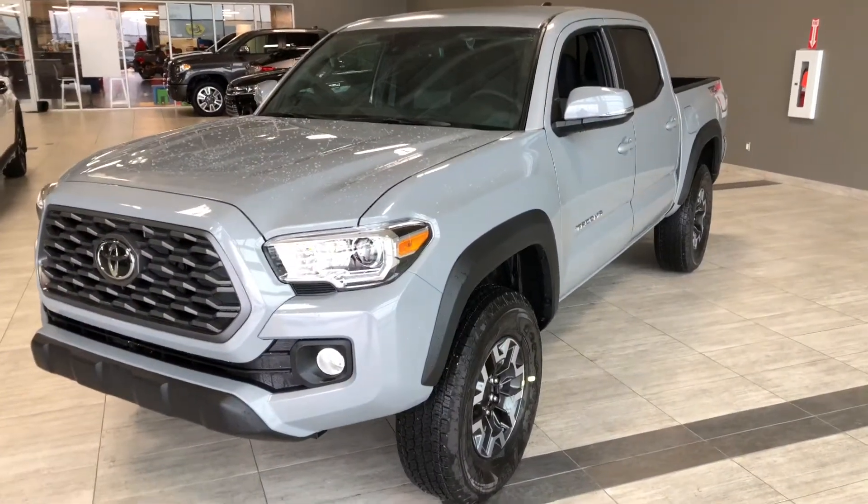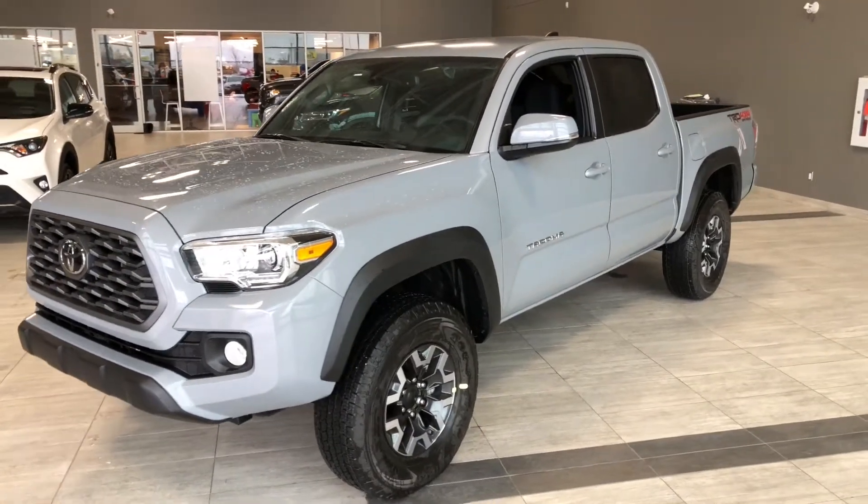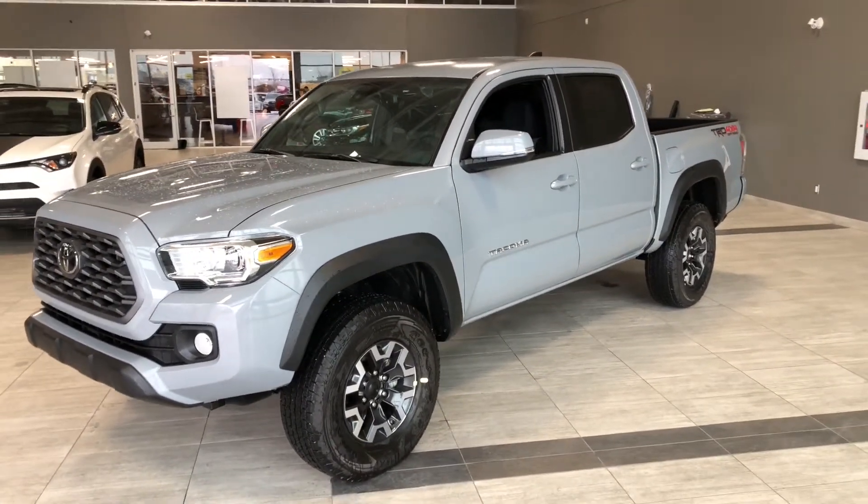Some of the great exterior features on this Tacoma include fog lights, turn signals on the side mirrors, and a proximity smart key system.